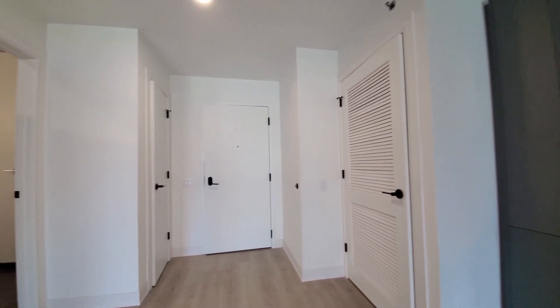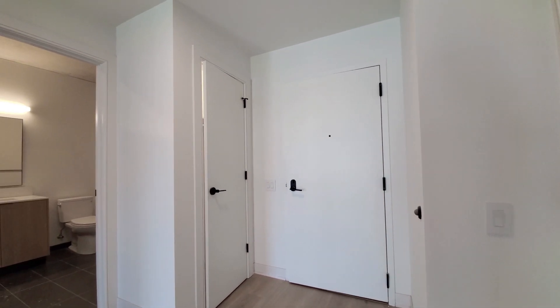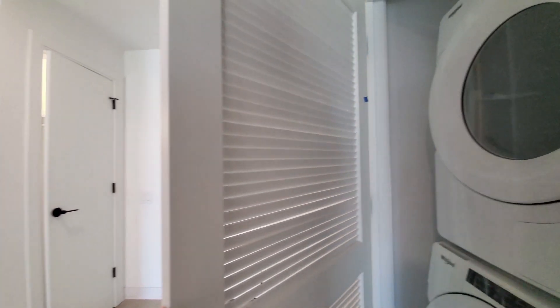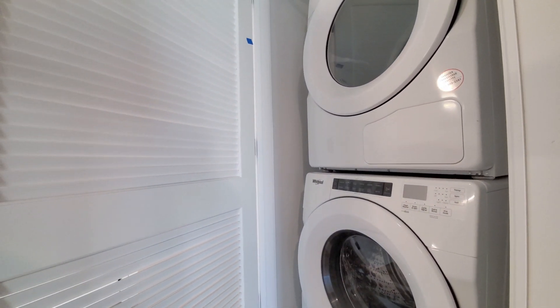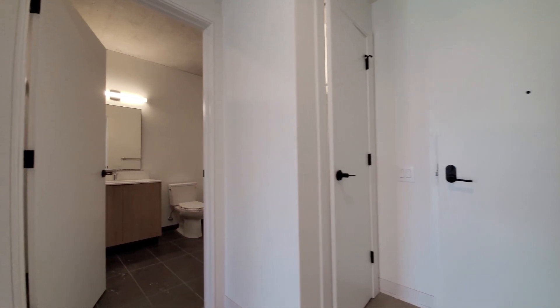Looking toward the entryway, you're seeing stylish black hardware. It's a keyless entry system. There's a full-size front-loading washer-dryer.